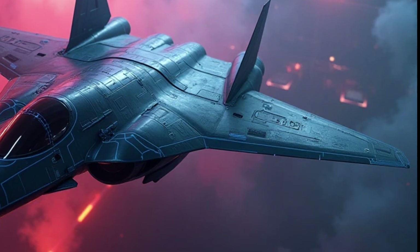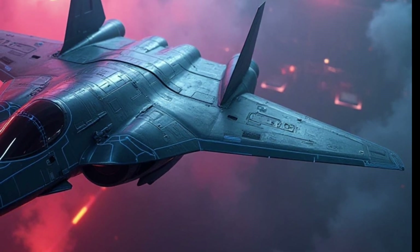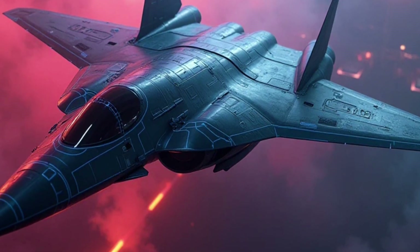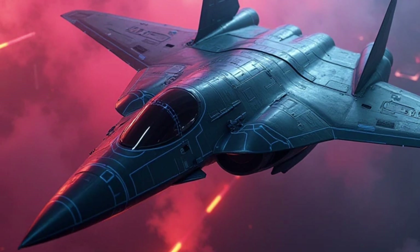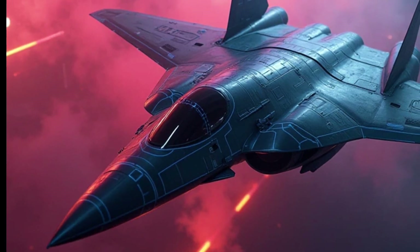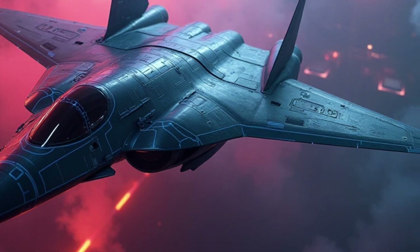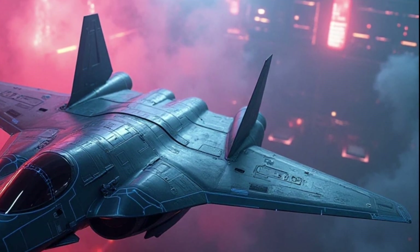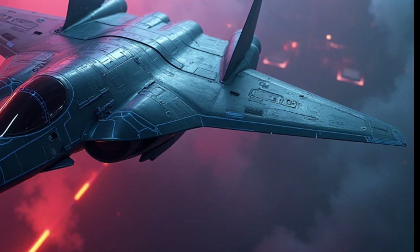In summary, the B-21 Raider is more than just a bomber — it's a statement about the future of U.S. air power. It embodies the lessons of the past, the innovations of today, and the possibilities of tomorrow. As it enters service, the B-21 will provide the United States with unmatched capabilities, helping to deter conflict and, if necessary, win wars. Its arrival marks a new chapter in the story of American aviation and a new standard for what's possible in military technology.